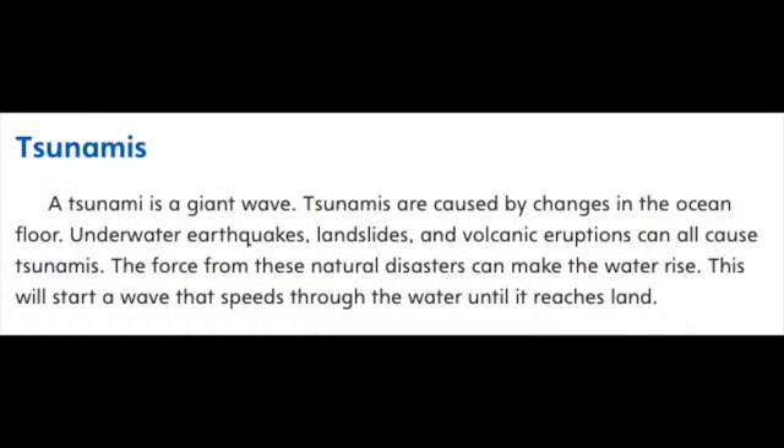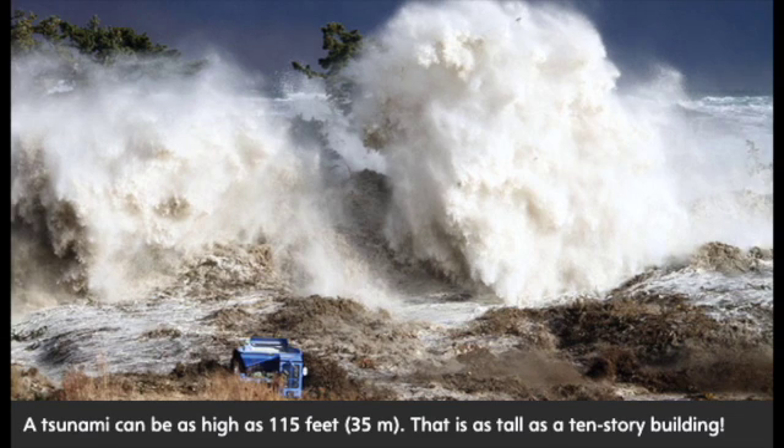Tsunamis. A tsunami is a giant wave caused by changes in the ocean floor. Underwater earthquakes, landslides, and volcanic eruptions can all cause tsunamis. The force from these natural disasters can make the water rise, starting a wave that speeds through the water until it reaches land. A tsunami can be as high as 115 feet (35 meters) — as tall as a 10-story building.